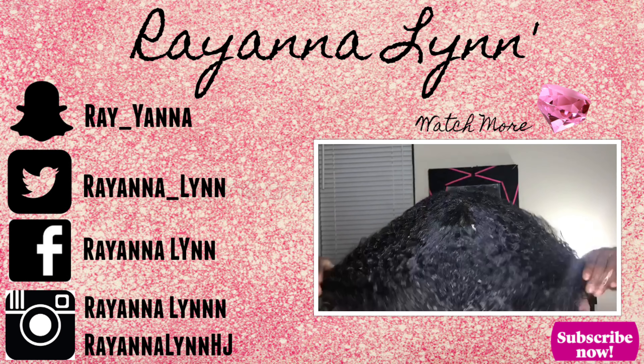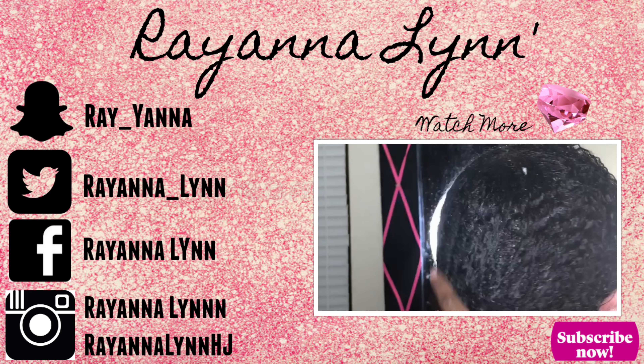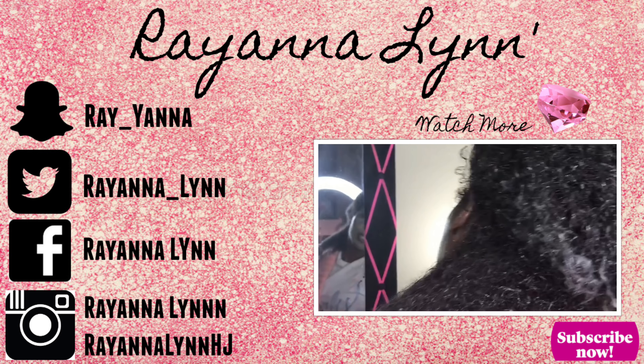Hi guys, welcome back to my channel — it's Rayanna Lynn. Thank you all so much for tuning in and staying with me on my hair journey with the Mane Choice. I emptied the whole entire bottle — three months and I'm done just like that. I'm coming back to do my three-month checkup with you guys. I promised that as soon as I finished my last bottle, I'd come back and show you my results — whether I got up to 13 inches or not. So let's get straight into that length check.